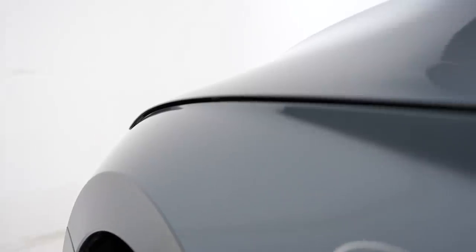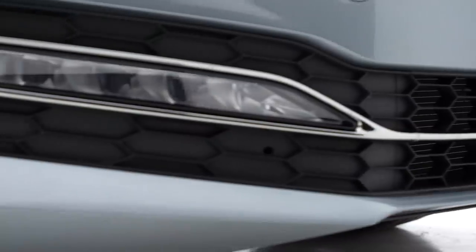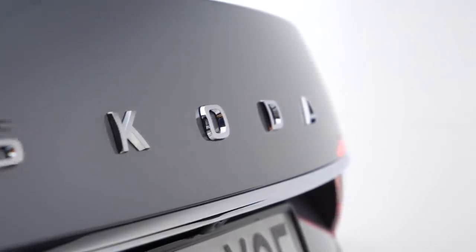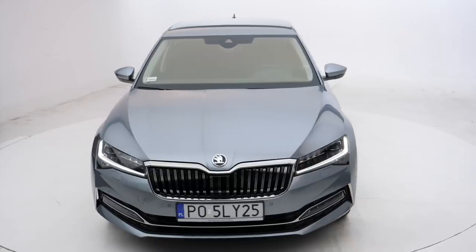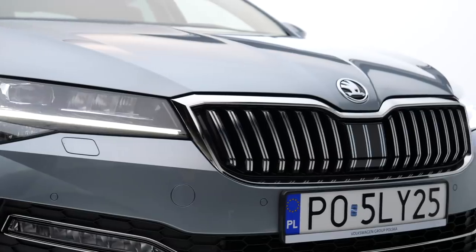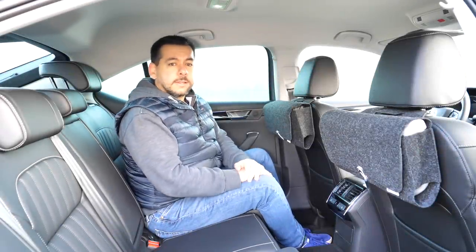If you ask me what changed in the Superb after the facelift, I honestly have no clue. Die-hard Skoda fans will tell you there are completely new headlamps, bumpers, LED lights in the back, and the Skoda logo has been replaced with letters spelling out the brand name. I suspect this may have something to do with Skoda entering new non-European markets, in which case the native American headdress — because that's what the old logo is — may be confused with logos of Far Eastern brands.